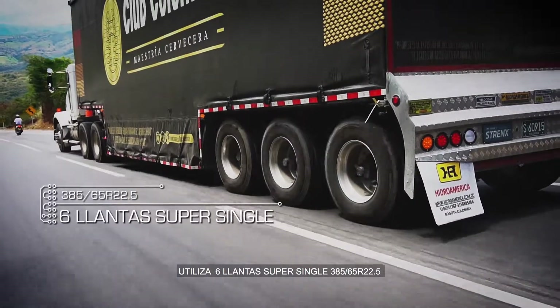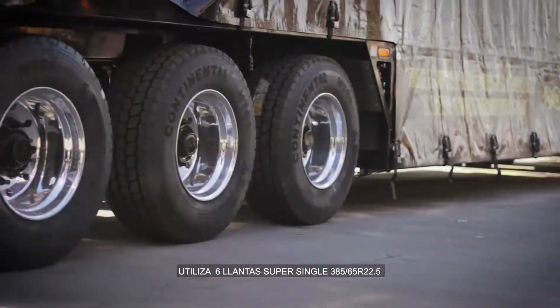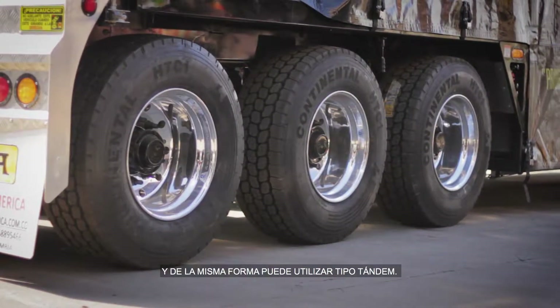Utiliza seis llantas Super Single 385-65 R22.5, y de la misma forma puede utilizar tipo Tandem.